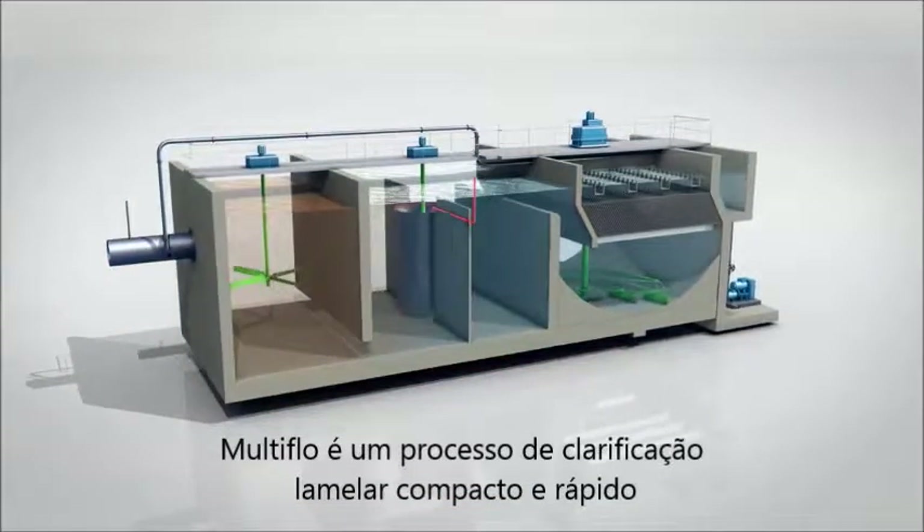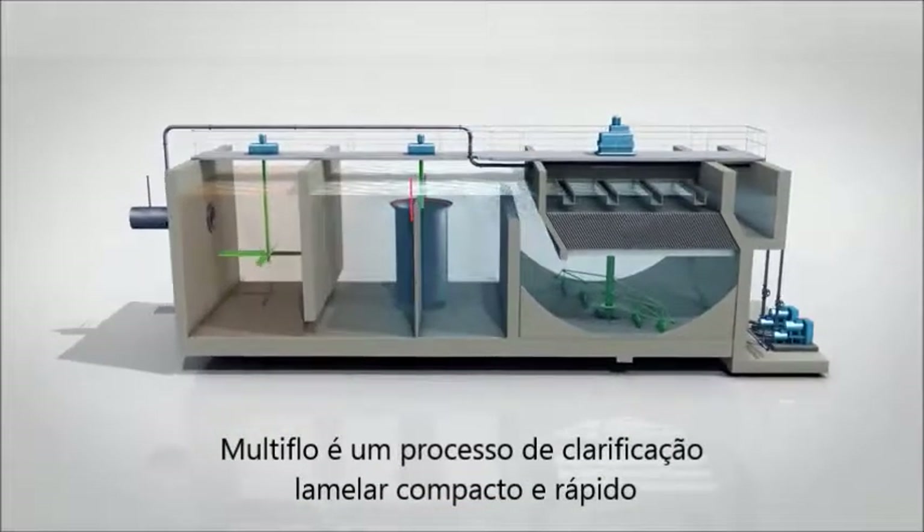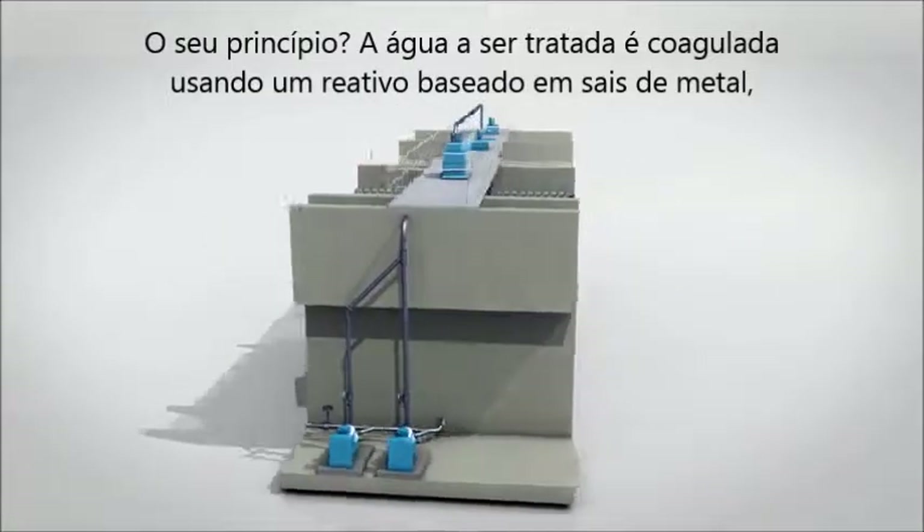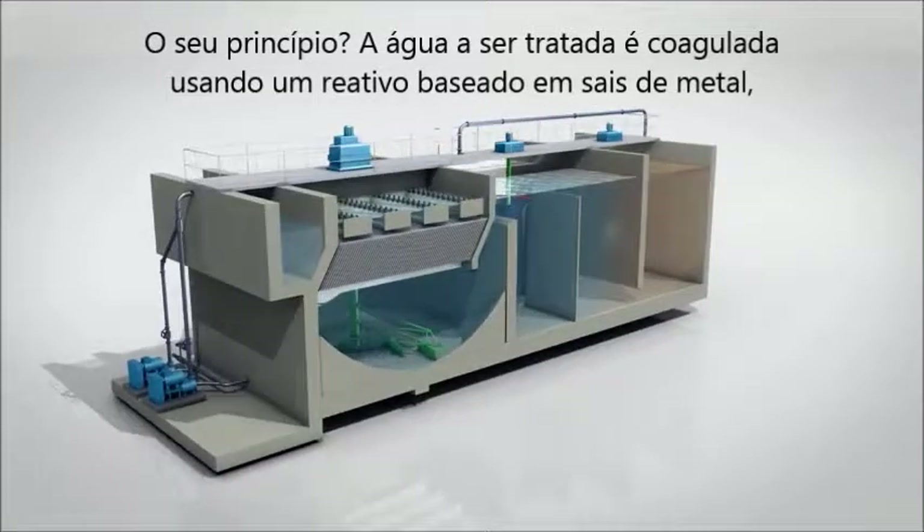Multiflow is a compact and fast-acting lamellar clarification process. Its principle: the water to be treated is coagulated using a metal-salt-based reactive.